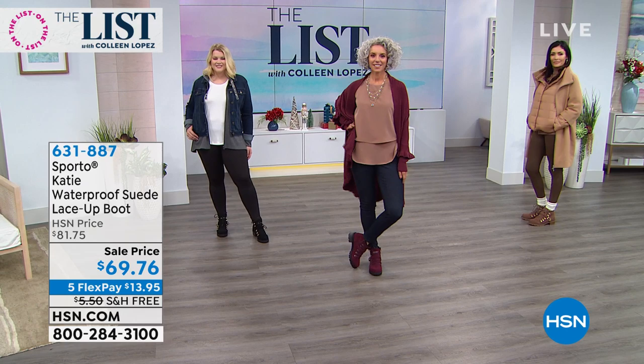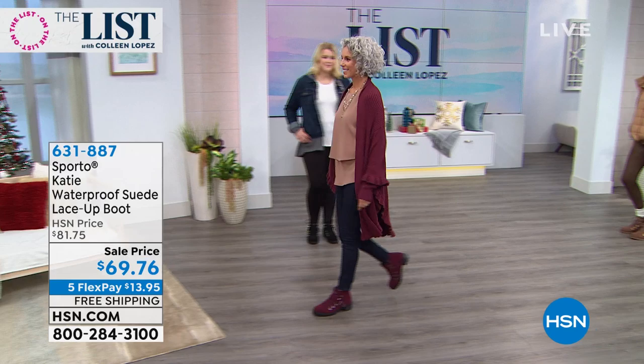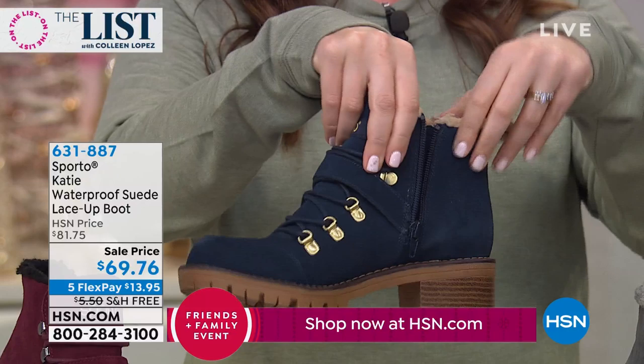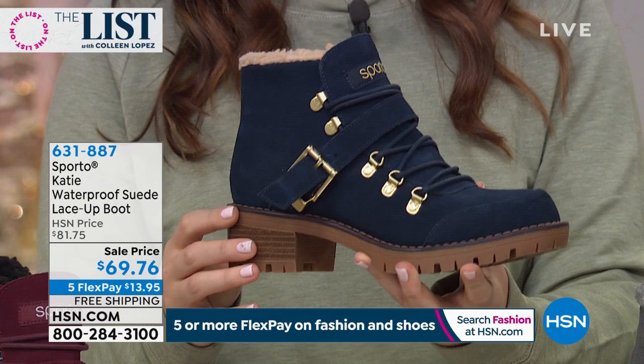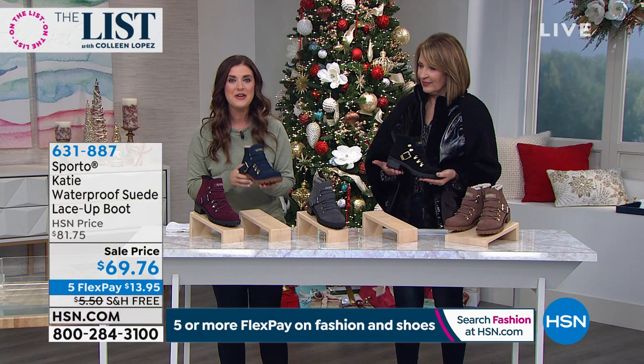It's an HSN exclusive, so you're only going to find this boot right here. That inside zip makes your life so much easier — I don't have an extra 10 minutes in the morning. Just leave these by the door and slip in so easily with that inside zip. The buckle is fully functioning if you want to use it, and the lace is fully functioning too — you can adjust for a thicker sock or tighten it up. For everyday use, the inside zip is key.